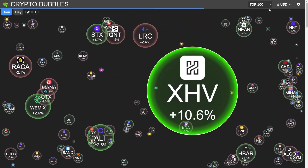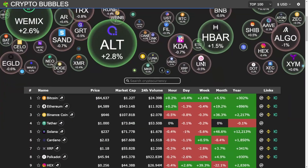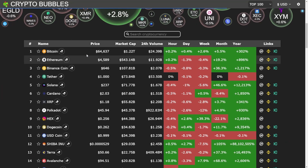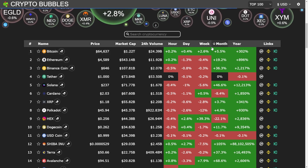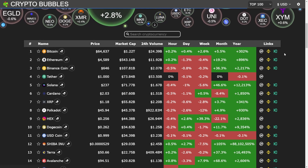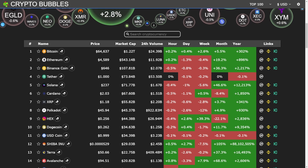XHV is now added to my favorites. If you scroll down on this website you will see a table showing the top 100 coins, their price, market cap, 4-hour volume, and hour, day, week, month, and year change, as well as links to Binance and QCoin.